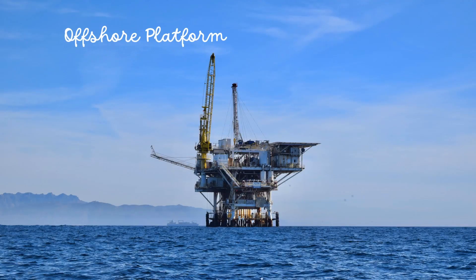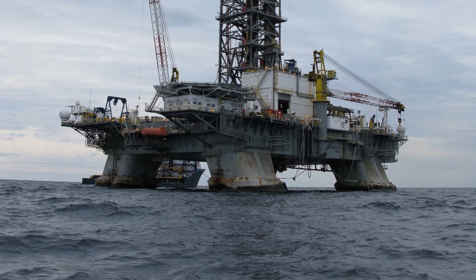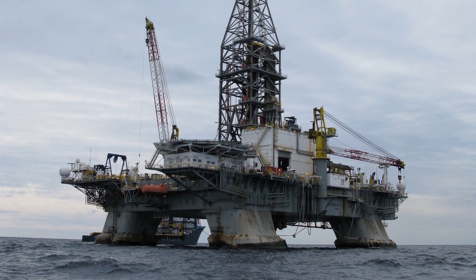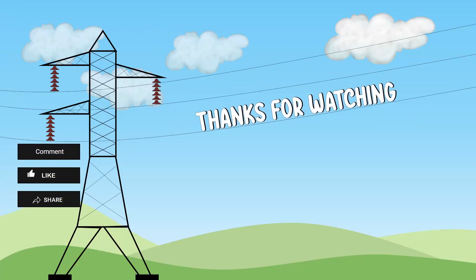Offshore platforms are huge steel or concrete structures used for the exploration and extraction of oil and gas that lie in rock formation beneath the seabed. Submarine power cables transmit electricity to the oil platforms. That's all for today.